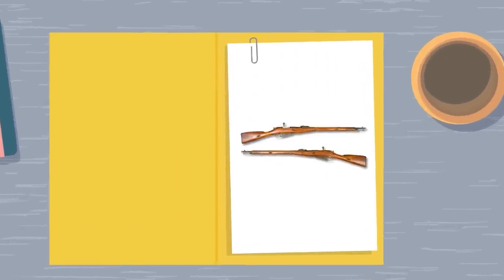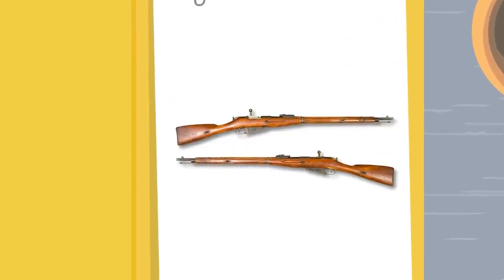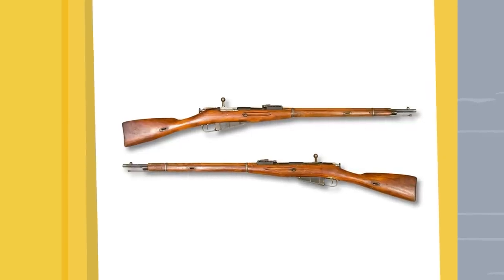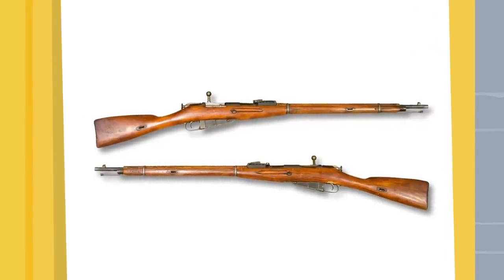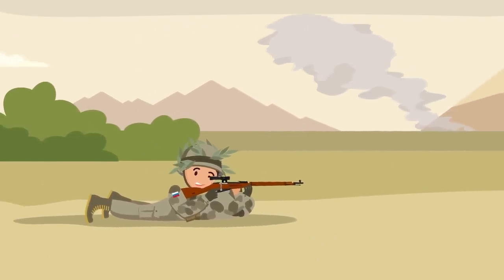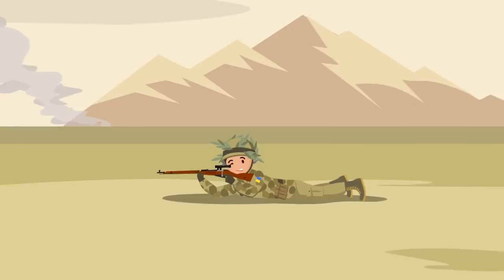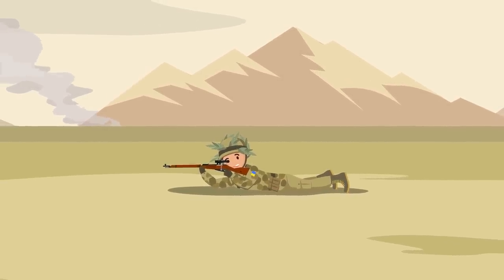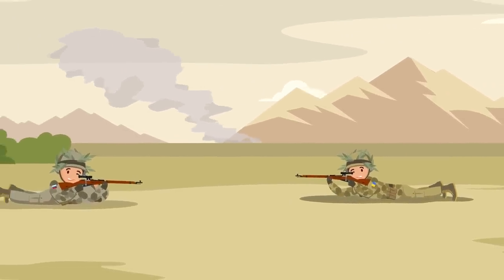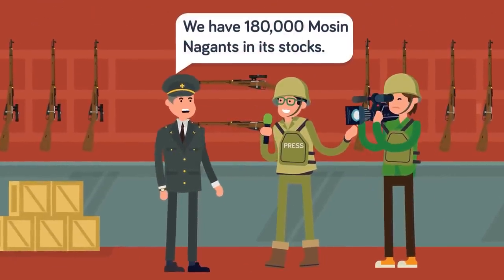Chambered in the venerable 7.62x54R, the Mosin-Nagant was Russia's rifle of choice for almost 60 years, having served in both World Wars, the Russian Civil War, and numerous small conflicts. The Mosin-Nagant has seen the most continuous service of any other weapon on the list. Both Ukrainian separatists and Russian forces have been documented using these rifles. However, most of the troops issued these rifles are security and rear-echelon troops. From current picture and video evidence, the only troops actually using these in direct combat are snipers, though they could be exploding in popularity soon.